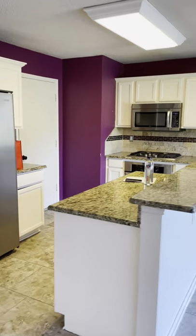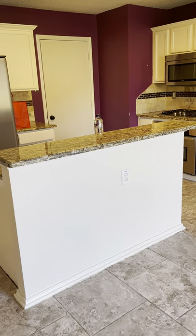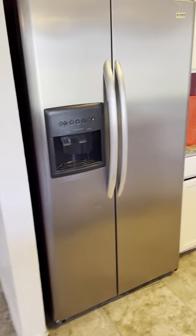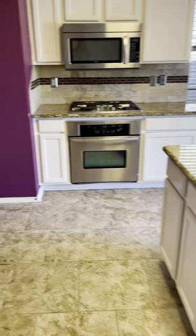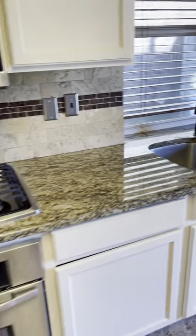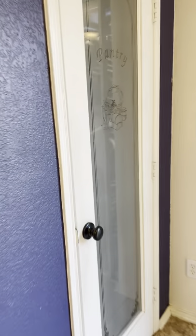The kitchen's nice. It's got the island — I'd probably put a few bar stools along there. Pretty granite countertops and cabinetry there. Gas stove. And then they've got a pantry here.